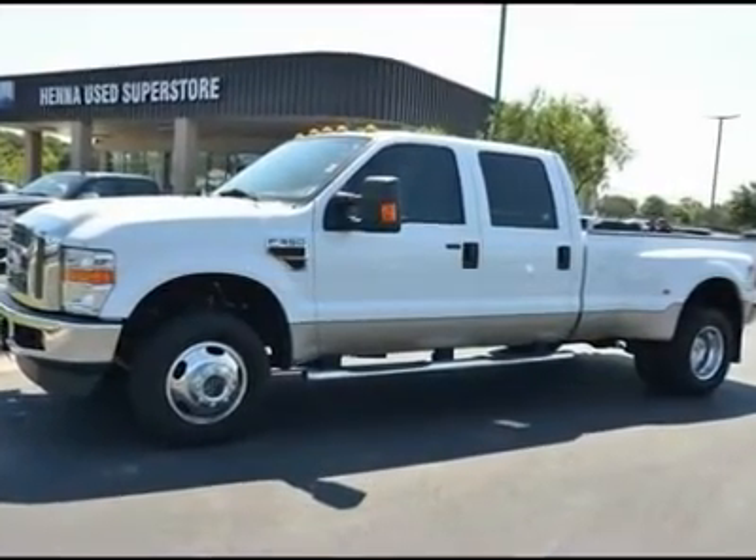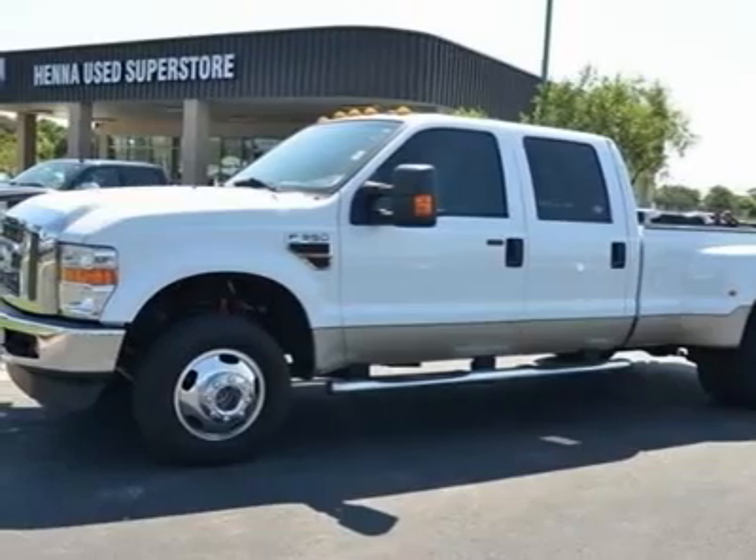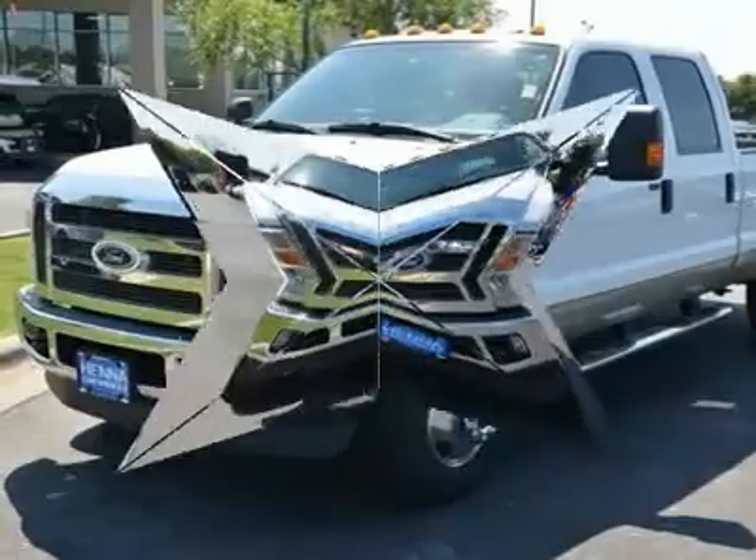Power Stroke 6.4L V8 and 4WD. Dependable. Terrific for work. Hanna Chevrolet is honored to offer the stout 2009 Ford F-350SD.